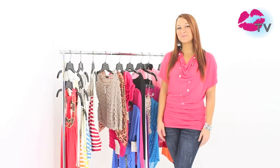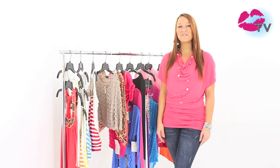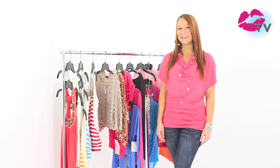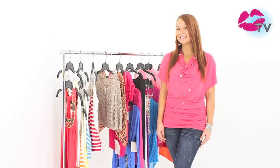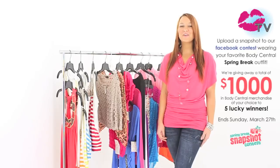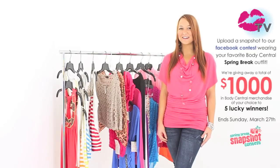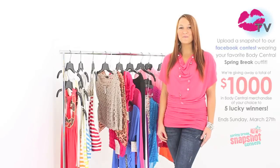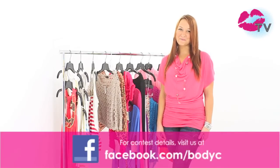That's what our customers voted most popular for this spring break, but we want to see what you think. Take a picture of your favorite Body Central outfit you're planning to wear this spring break and show it to us by entering our spring break snapshot contest. We're giving away a total of $1,000 worth of merchandise to five lucky winners. Click the contest link below for more details and stay tuned to Body Central's channel KISS TV for more fashion updates.